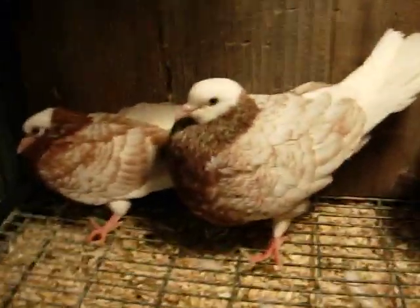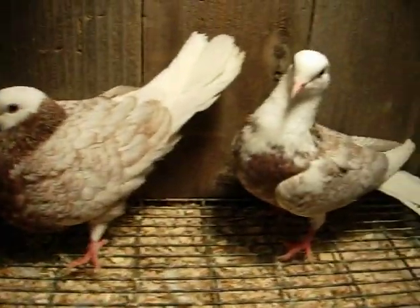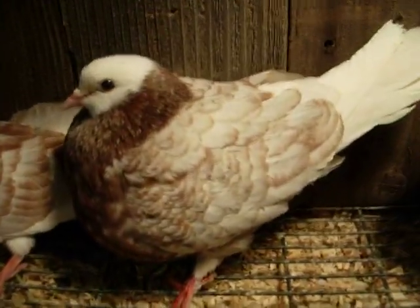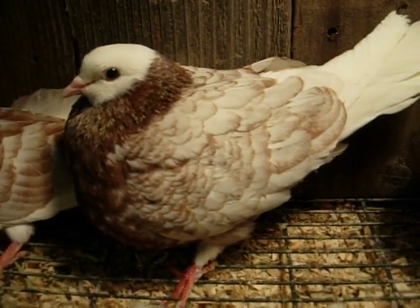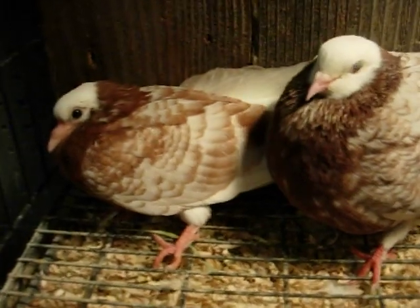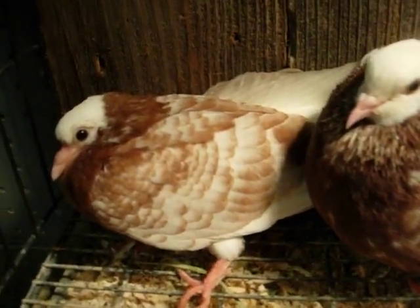Hi everybody. Now it's pigeons again, so it's Michigan. I just want to show a video of some of my red lace ball head rollers I got here. I just want to show you the different colors they come in.